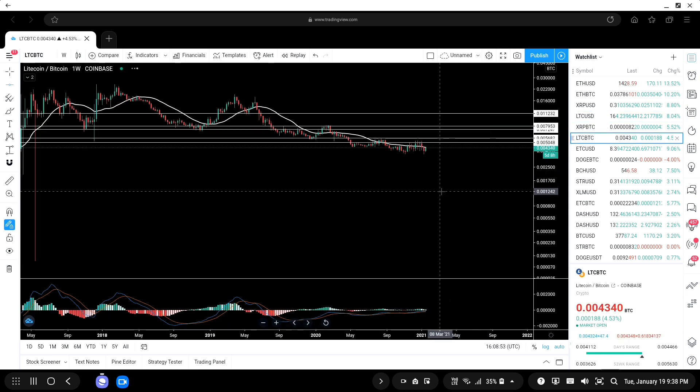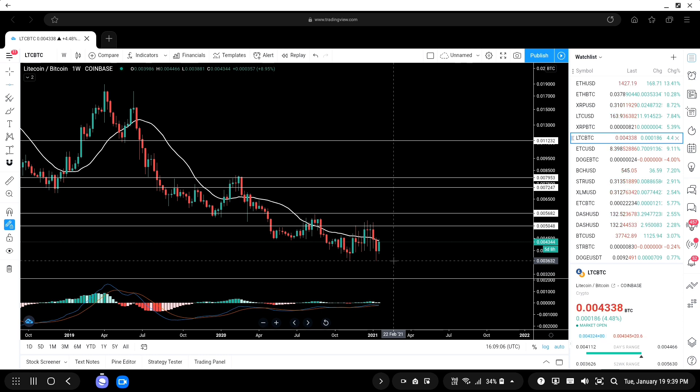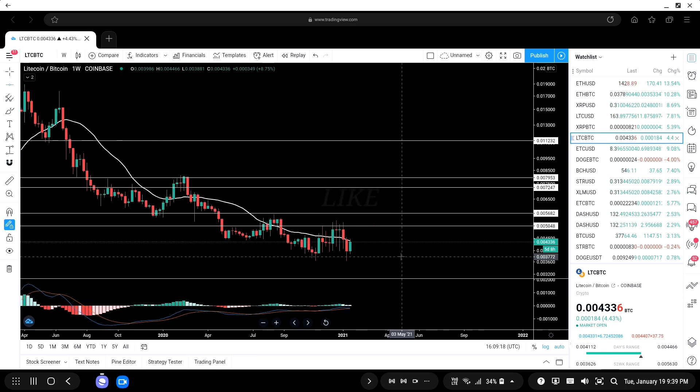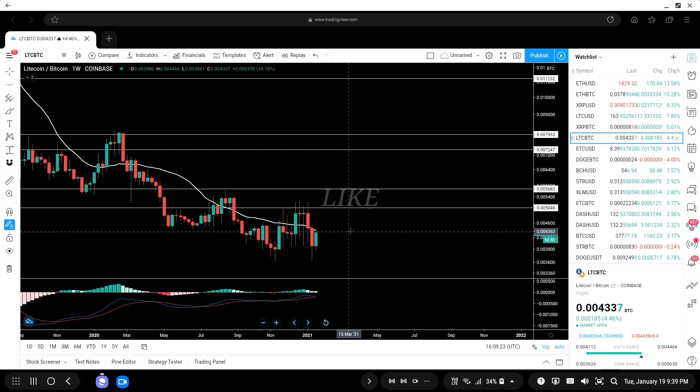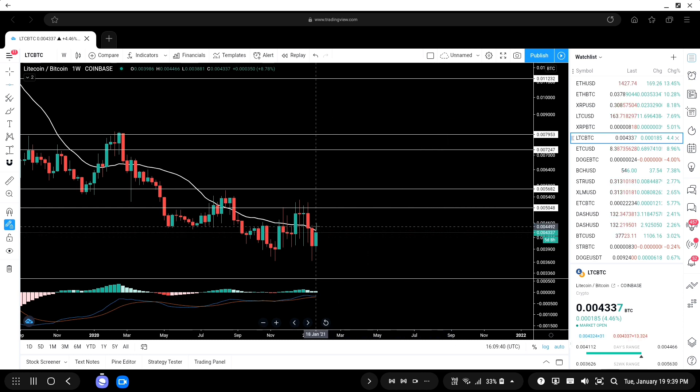On the LTC/BTC pair — this is very important because it tells you how Litecoin is faring against Bitcoin. If you believe in Bitcoin and want to increase your Bitcoin holdings, this is the pair to watch. The white line you see is the 21-day moving average: it acts as support when you're above it, and resistance when you're below it. We are currently below it, so it's acting as resistance. If we close above this line this week or next, I'm expecting Litecoin to pump.